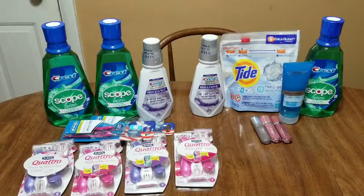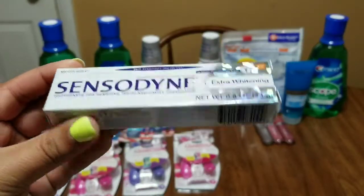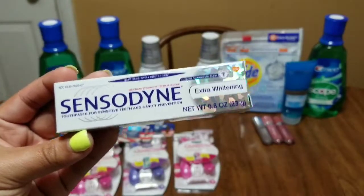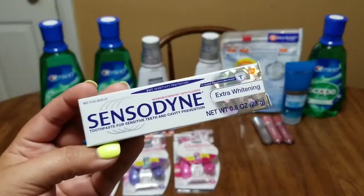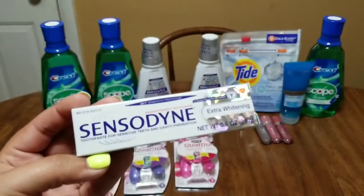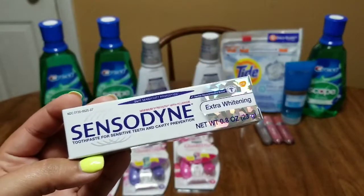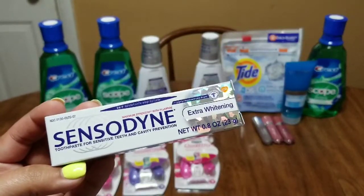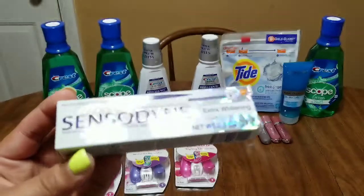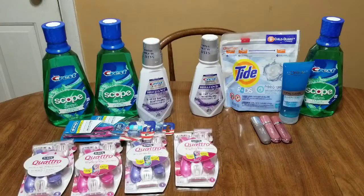I also grabbed this Sensodyne travel toothpaste found in the travel section — it's 0.8 ounces. I had a $3 off CVS CRT for any Pronamel or Sensodyne toothpaste and it works for this, making it completely free. At my store it was $2.69 — the $3 CRT adjusts down to $2.69 and takes it off, so I literally got this for free.